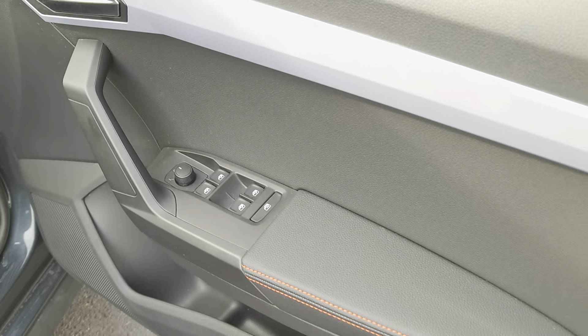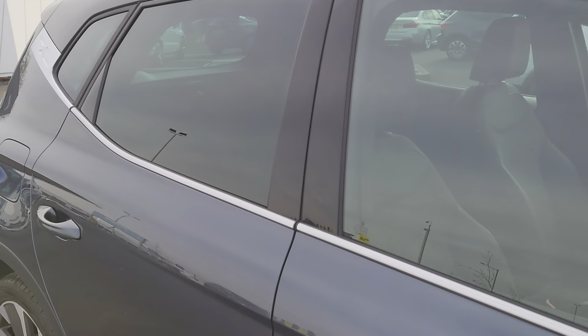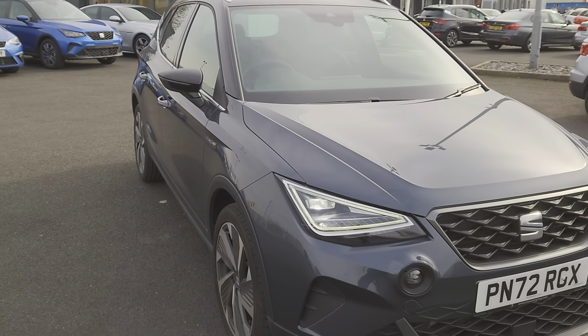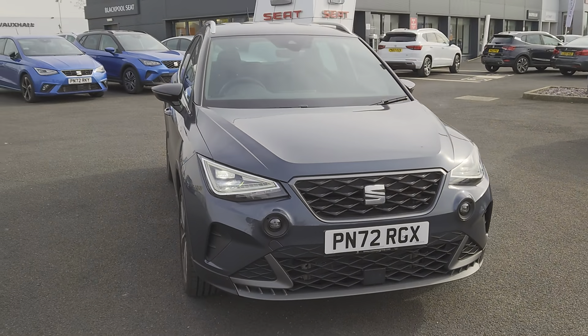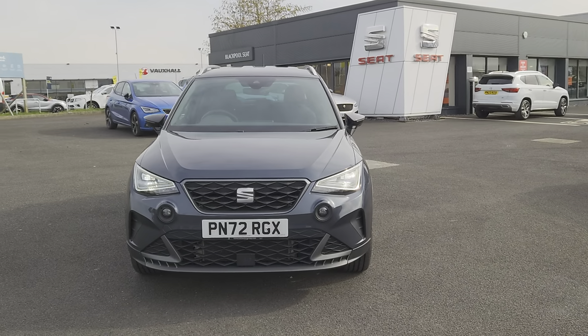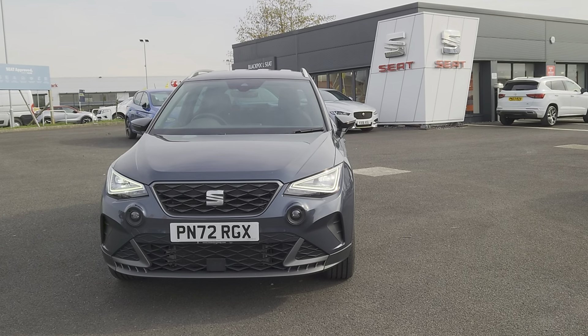Wing mirrors and windows in your door — as you can see, it is a lovely vehicle, very comfortable to drive. If you have any questions on this particular car, don't hesitate to contact us. You can visit us online, send us an email, give us a call, or better still pop down and see us. We'll give you the keys, you can take it for a test drive, and we'll look forward to seeing you soon.